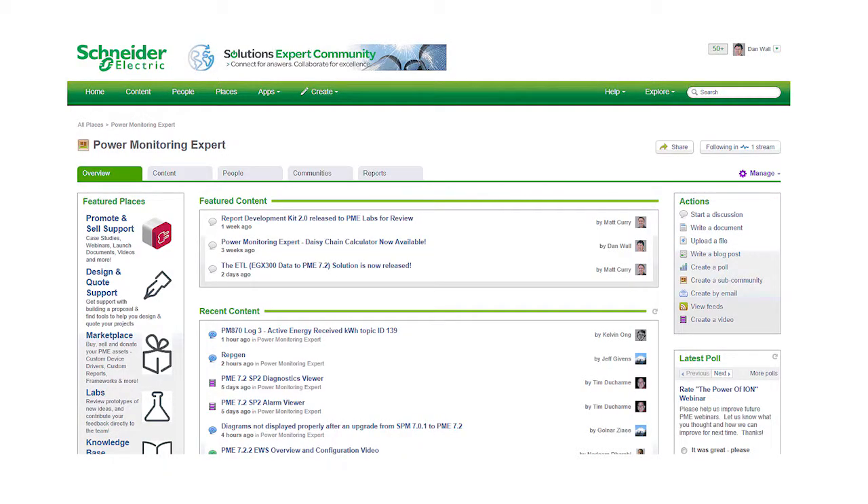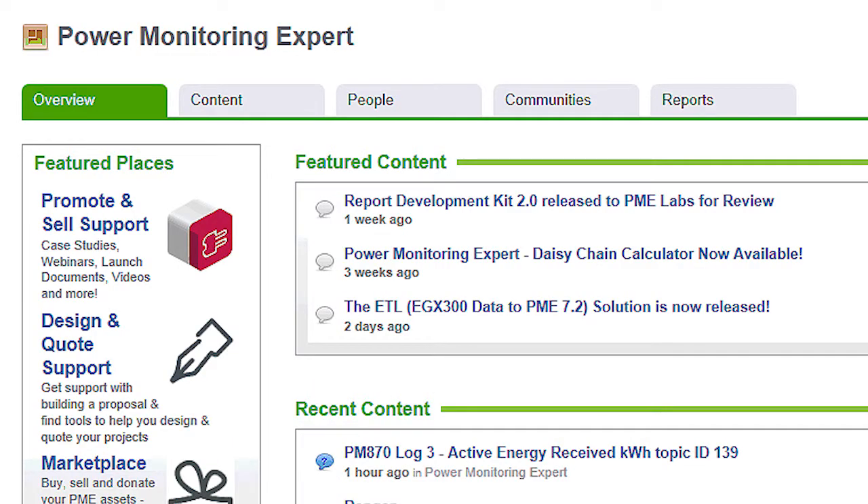Being seen as an energy solutions integrator or energy solutions partner, Schneider is giving us more tools — better quoting tools, better customization tools, better community tools like the solution expert community. Schneider is a huge machine, and we can be that very nimble set of feet and hands out there getting opportunities and cross-pollinating on them.